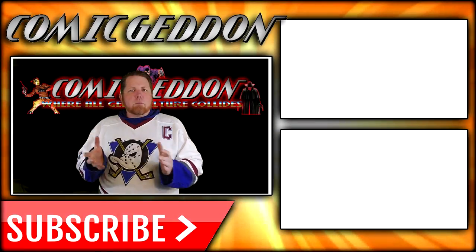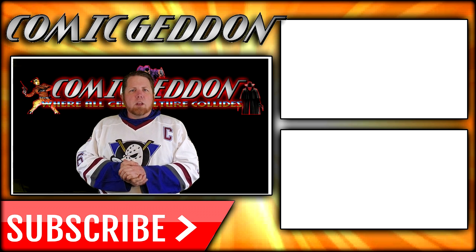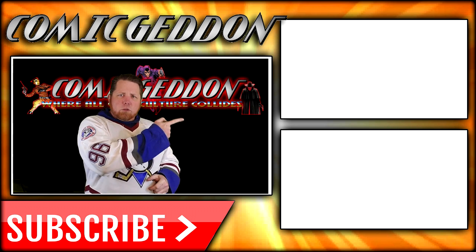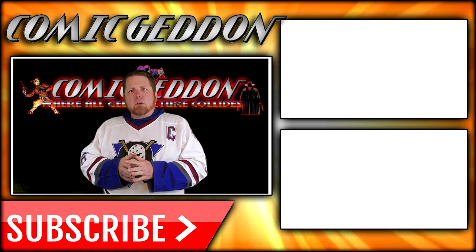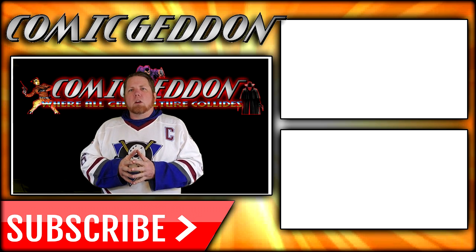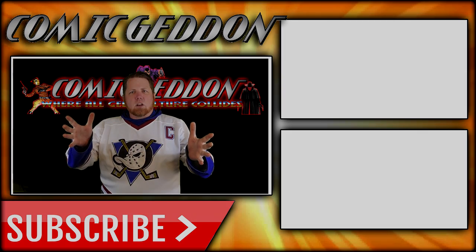If you enjoyed that video, make sure you hit the subscribe button right there so you stay up to date on all things geek culture. Also, go ahead and check out one of these two playlists on the side for more videos just like the one you just watched. I'm Shane from Comic-In TV, the only place on YouTube where all geek culture collides. Take care, geeks.